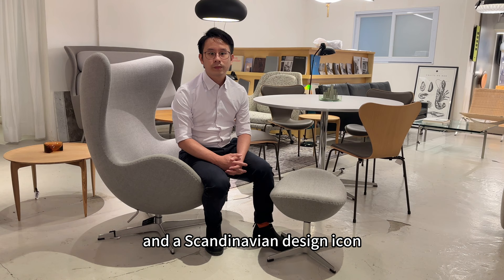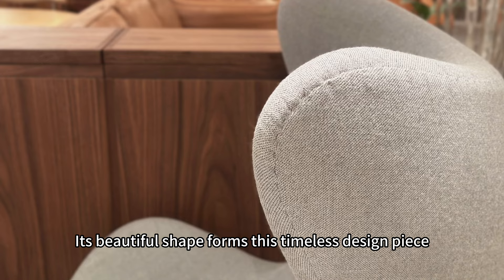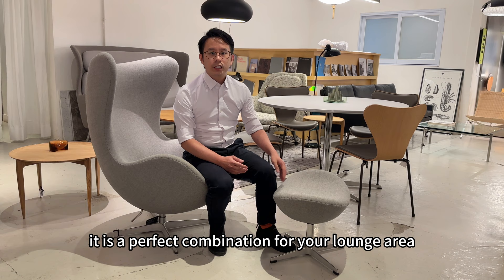The egg first appeared in the reception area of the Royal Hotel in Copenhagen. Its beautiful shape forms its timeless design piece. Together with the footstool, it is a perfect combination for your lounge area.